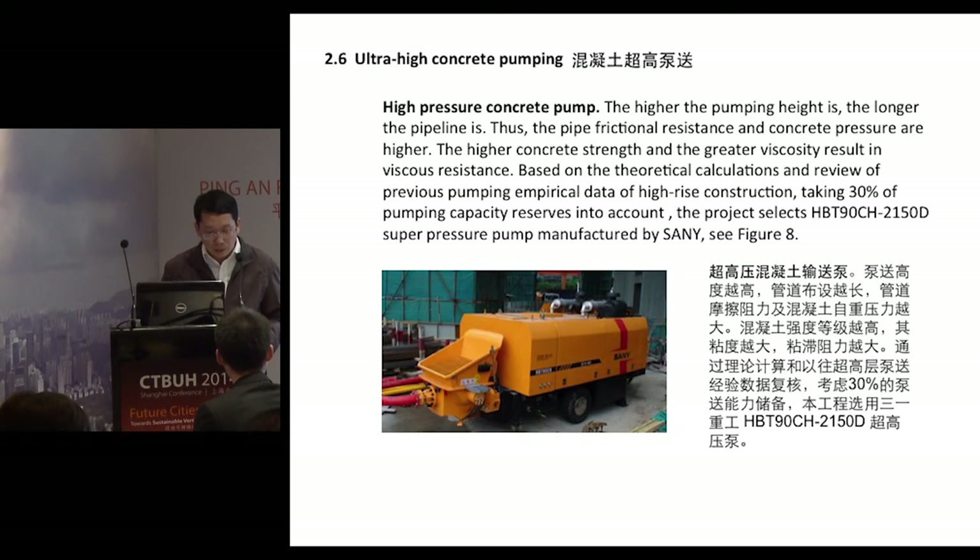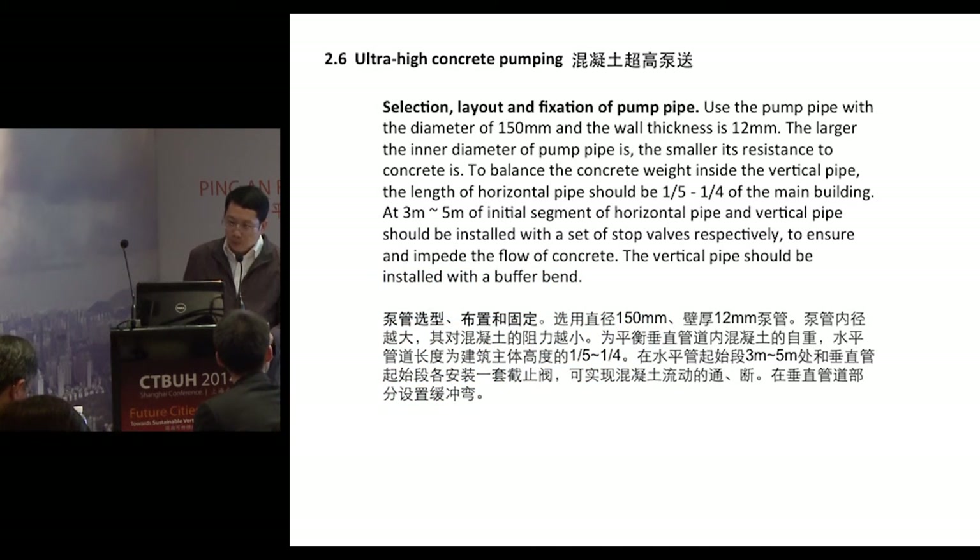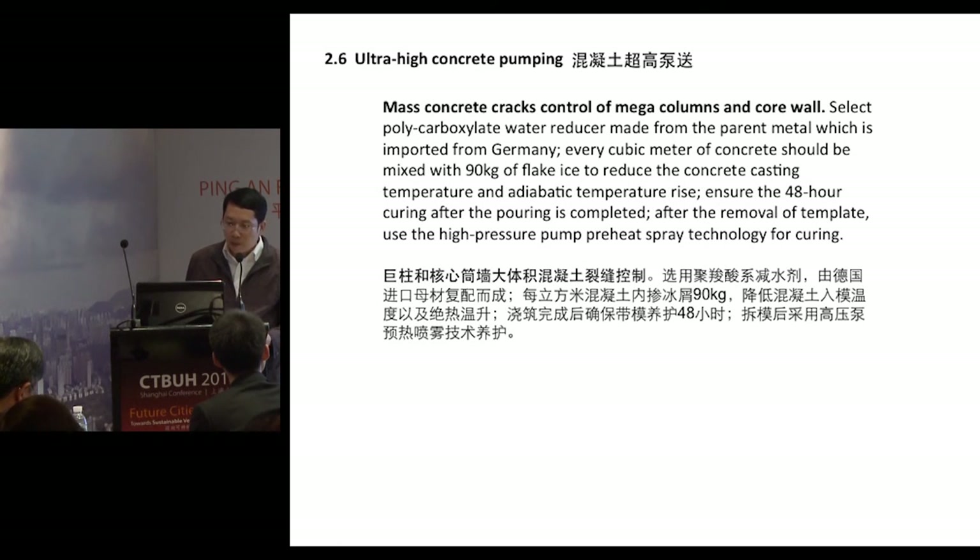Regarding the concrete pumping system: the higher the pumping height, the longer the pipeline. To meet capacity requirements, we selected the HBT-90CH from Sany Heavy Machinery, using a pump pipe with a diameter of 150mm and wall thickness of 12mm. We selected a polycarboxylate water reducer imported from Germany. Every cubic meter of concrete is mixed with 90 kilograms of flake ice to reduce casting temperature and adiabatic temperature rise. We ensure 48-hour curing after casting is completed, followed by high-pressure spray technology for continued curing.